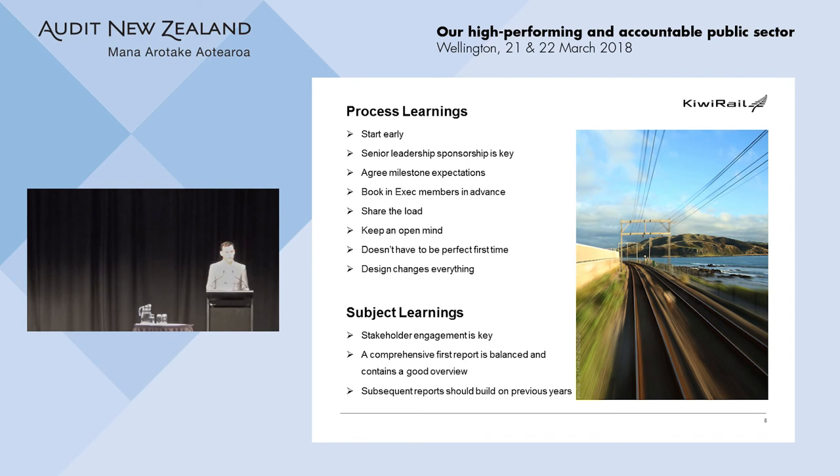What did we learn through our two integrated reports? Start early. Share the load — don't leave it to a couple of people; get amongst the business, that's where all the rich stories come from. Keep an open mind — we had a lot of fast failures where things got knocked down. It doesn't have to be perfect, and in fact an integrated report should be imperfect. It should be balanced, show the challenges, and not just be a marketing document. And finally: design changes everything — it's much easier to sell something when it looks good.